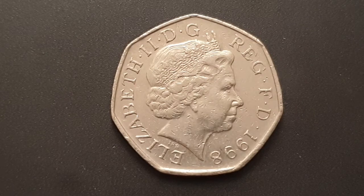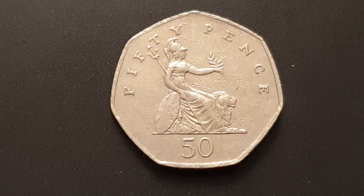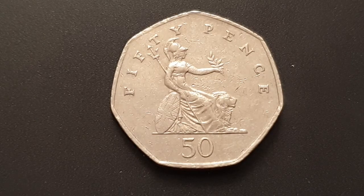I'm going to turn the coin over to show you the reverse side. You can see the reverse side of the coin — this design is used from 1997 until 2008, engraved by Christopher Ironside. You have a seated Britannia wearing a helmet; in her left hand she is holding an olive branch.